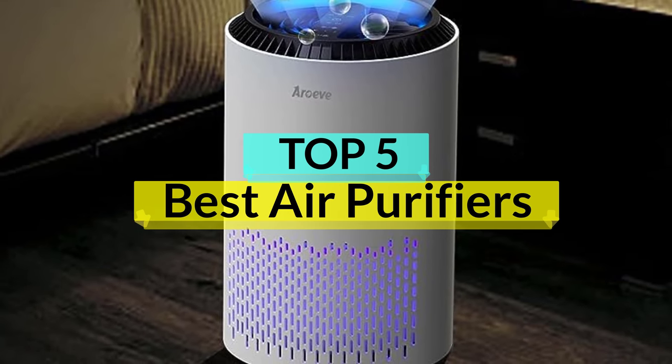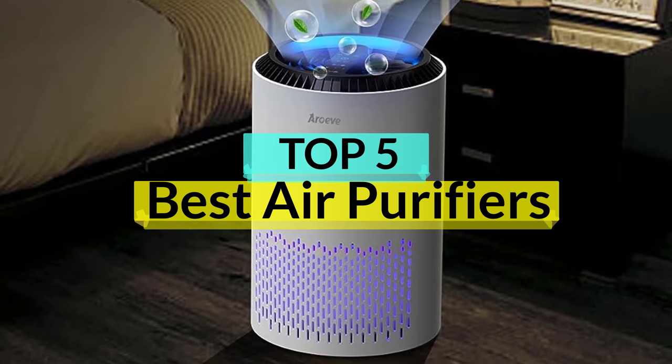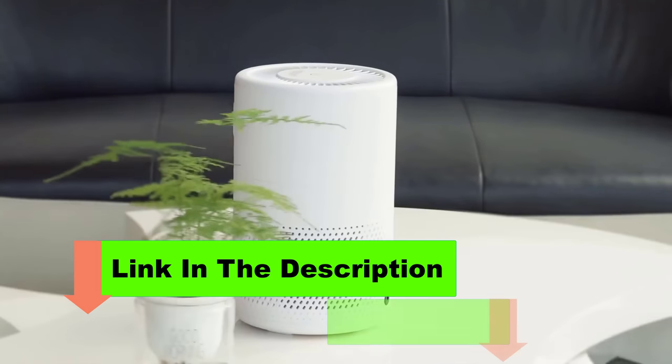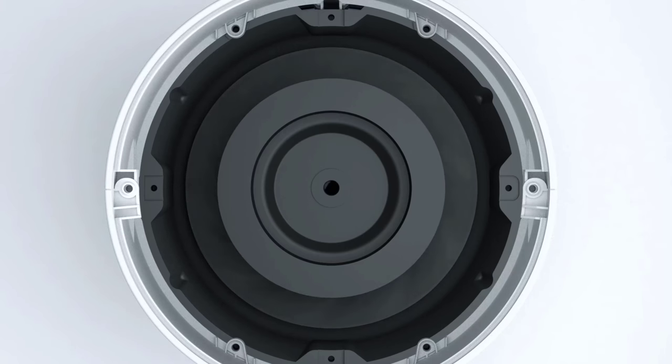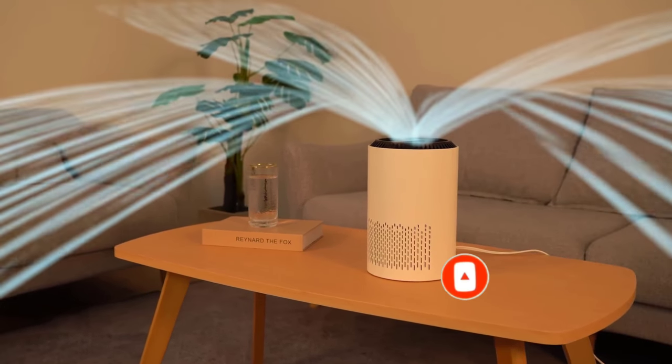Air purifiers can help ensure you're inhaling clean air in your home that isn't saturated with pollen, dust, pet hair, and other airborne allergens and irritants. We tracked this data, in addition to the energy consumption of each purifier, and did the hard work to give you a full picture of the very best air purifiers for your home and individual needs.